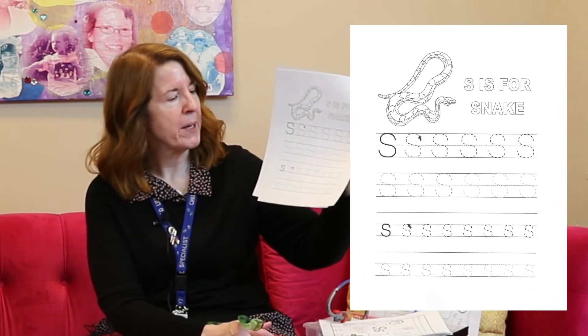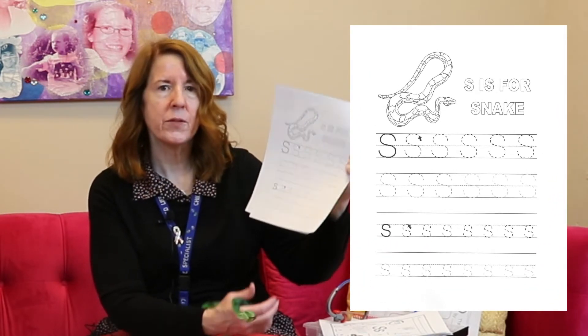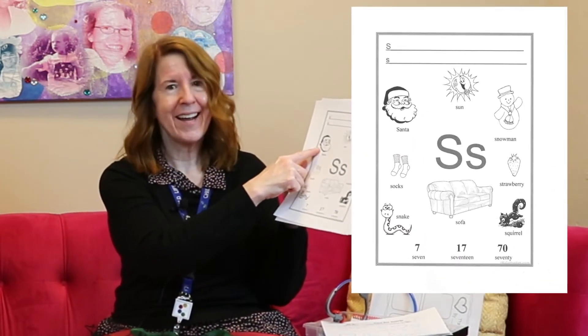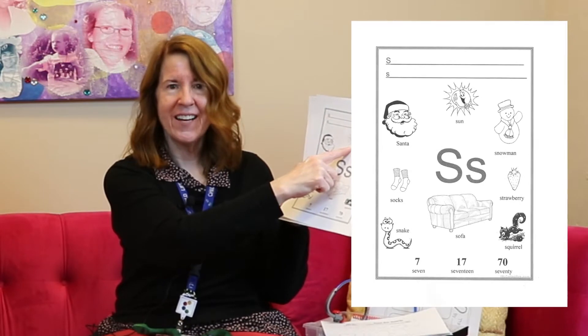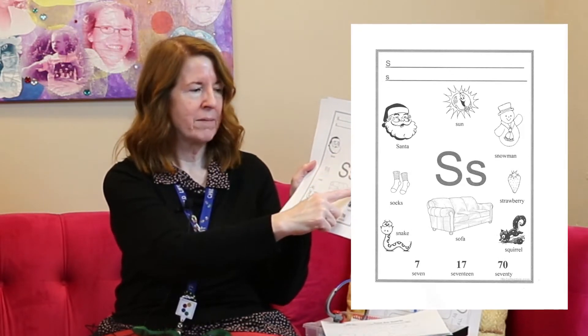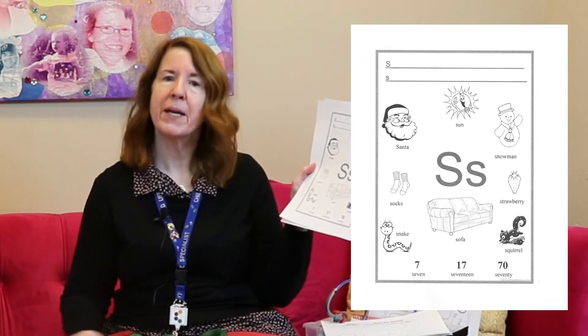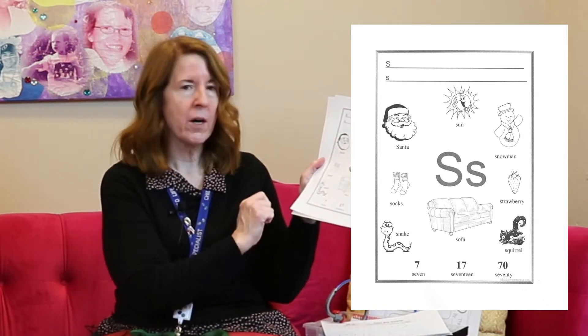We also have a paper on our website where you can practice making those curvy lines for the letter S. You can make a big S and a little S if you practice with this paper. And then there's another paper that has more pictures of things that start with the letter S — there's our snake, socks, Santa, the sun, snowman, strawberries, a sofa. I'm sitting on a pink sofa, aren't I? A squirrel.